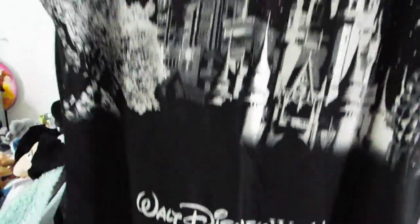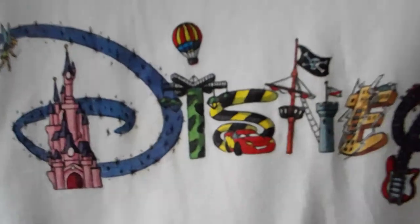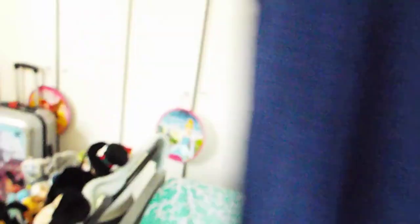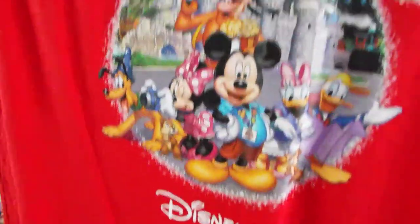Epcot Spaceship Earth, Cinderella Castle Magic Kingdom, Hollywood Tower of Terror, Hollywood Studios, Animal Kingdom Tree of Life - oh, a hanger. This was from Paris again. I like all these little symbols, they would all make a good tattoo. This one is from Paris - oh, the 20th anniversary, lovely. I got this on the last trip because I bought loads of things with that design on, it's so pretty.